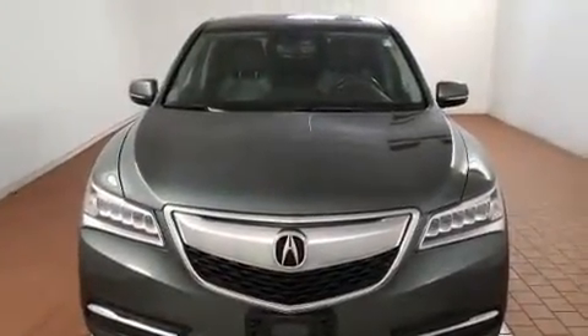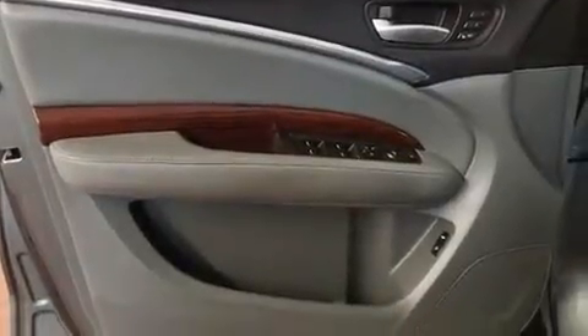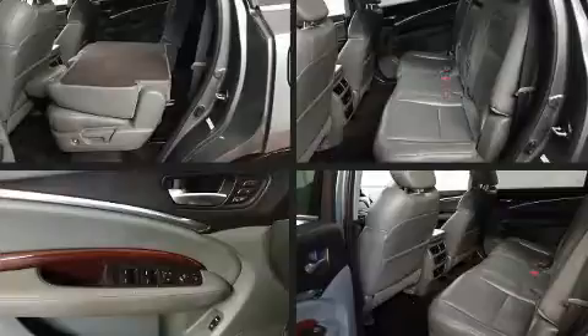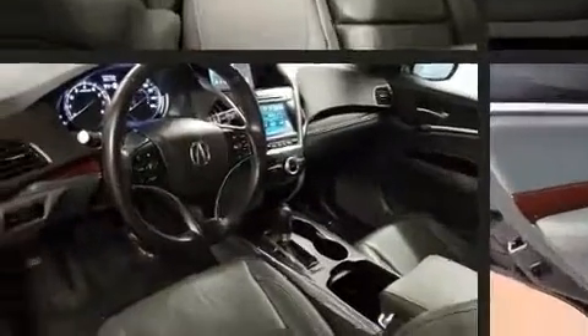All of the premium features expected of an Acura are offered, including delay-off headlights, front and rear reading lights, an automatic dimming rear view mirror, a power rear cargo door, rain sensing wipers, lane departure warning, and power seats.